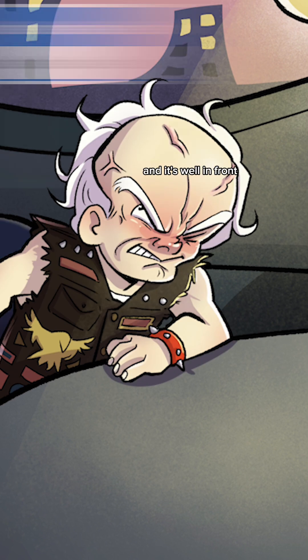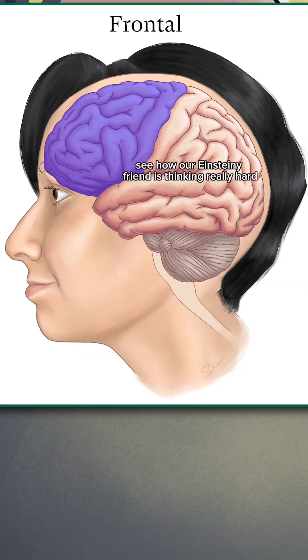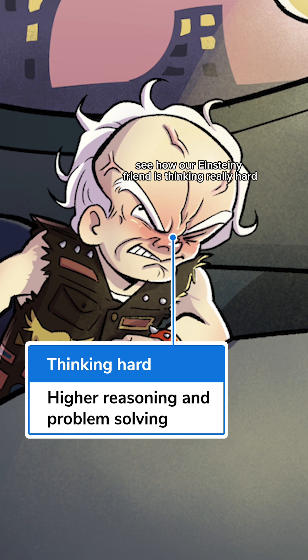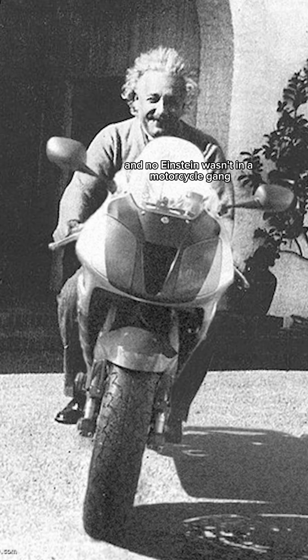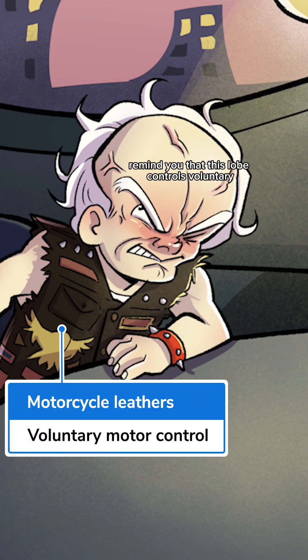Up first is the frontal lobe, and it's well, in front — behind the forehead. See how our Einstein-y friend is thinking really hard? This is where you do your high-level thinking and reasoning. Einstein wasn't in a motorcycle gang, but let his motorcycle leathers remind you that this lobe controls voluntary motor functions.